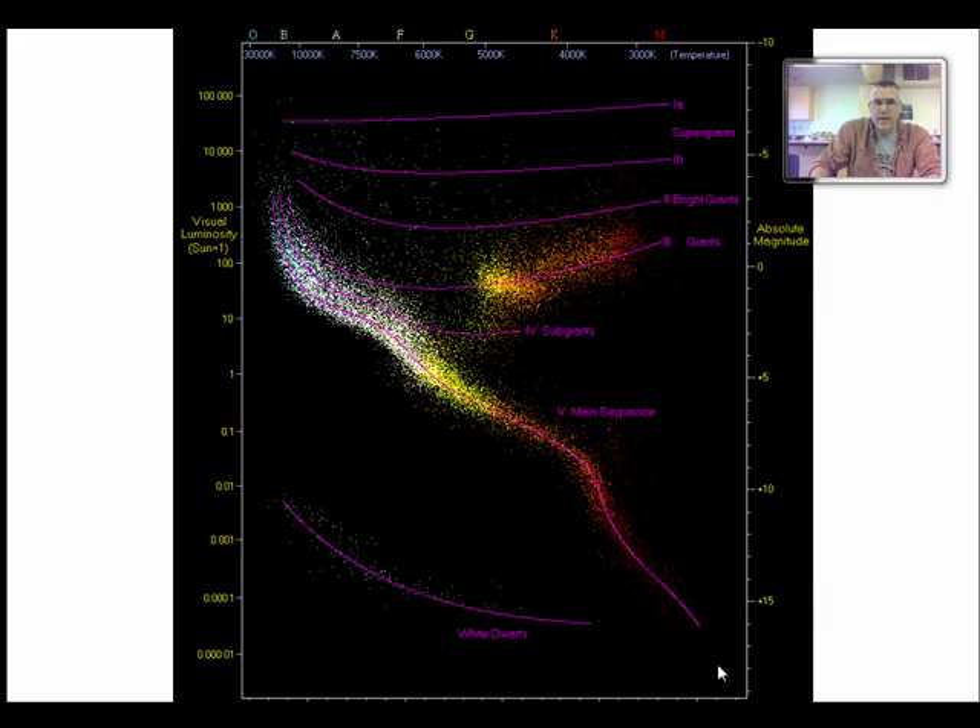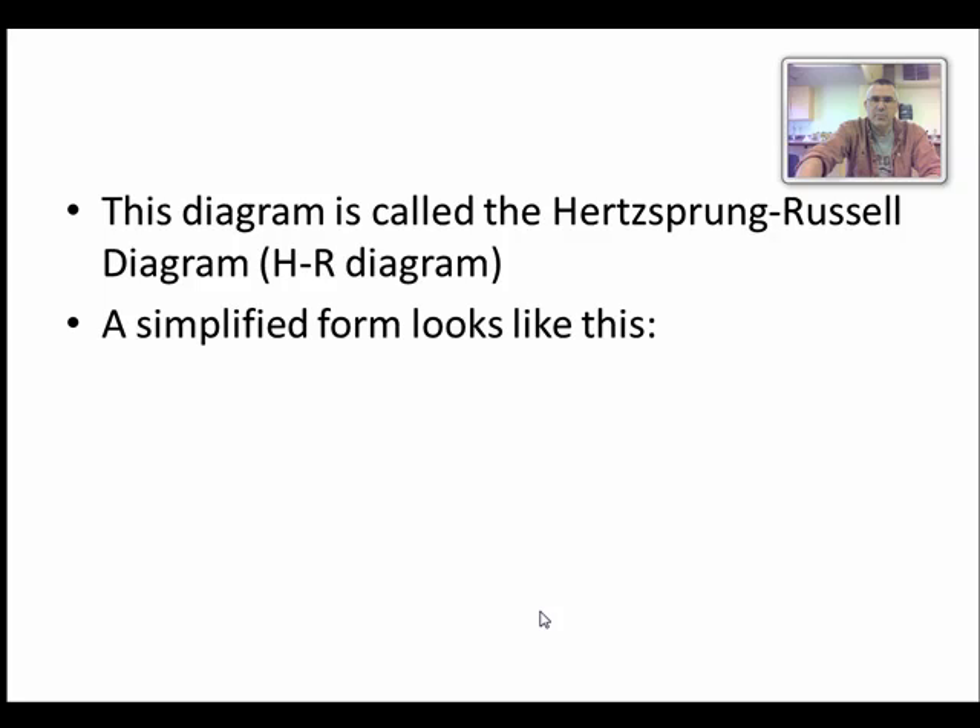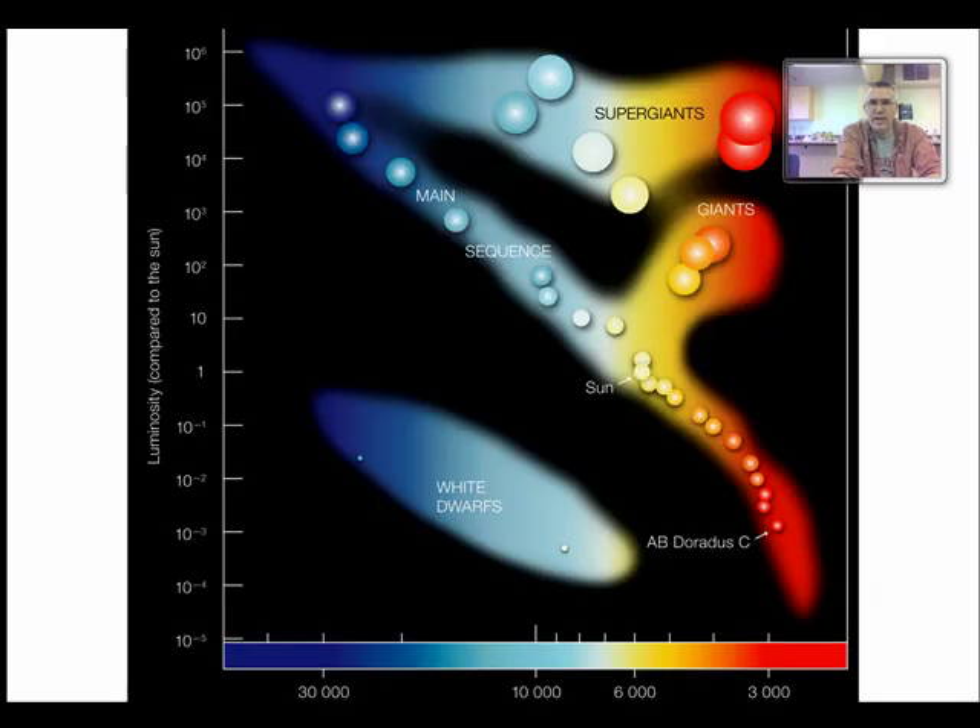When we plot all that information from stars whose positions we know, we get a graph with the red, cooler stars on one end and the hotter stars on the other, and brightness compared to the Sun on the vertical axis — ten times brighter, a hundred times, a thousand times brighter up top, and one-tenth, one-hundredth, one-thousandth below. We get a pattern with a central S-like curve and a group of stars up here and a group down here. This diagram is called a Hertzsprung-Russell diagram, or HR diagram.